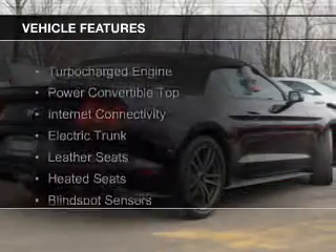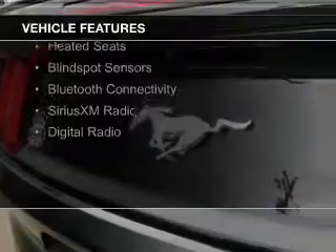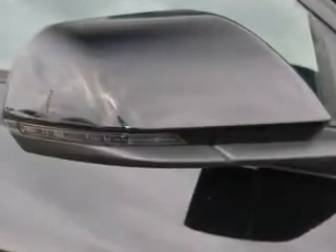The features include a turbocharger, a power convertible top, internet connectivity, electric trunk, leather seats, heated seats, blind spot sensors, Bluetooth connectivity, Sirius XM satellite radio, and digital radio.